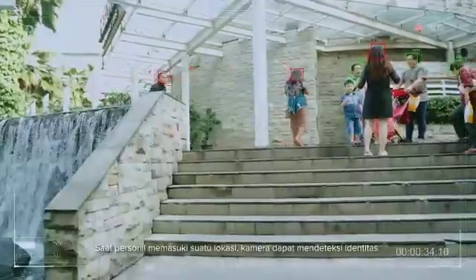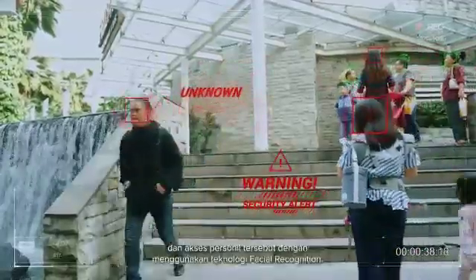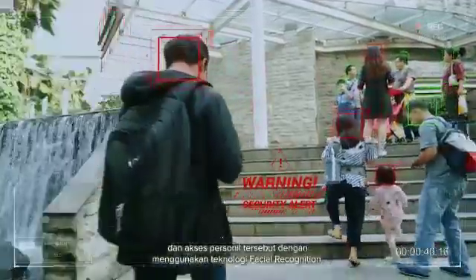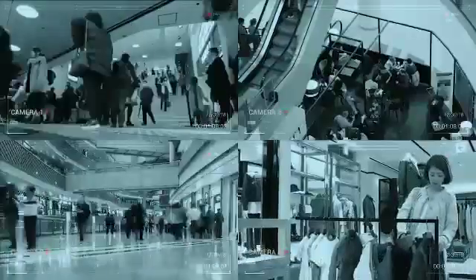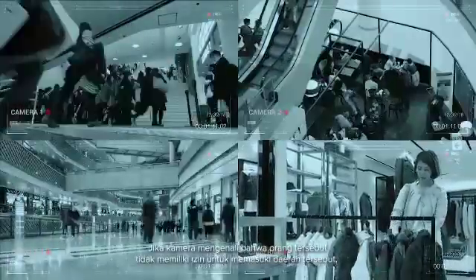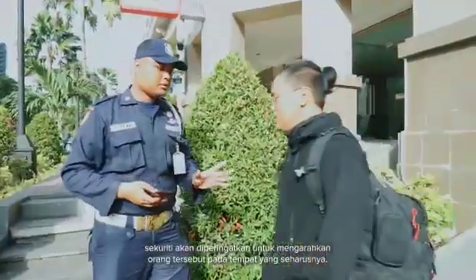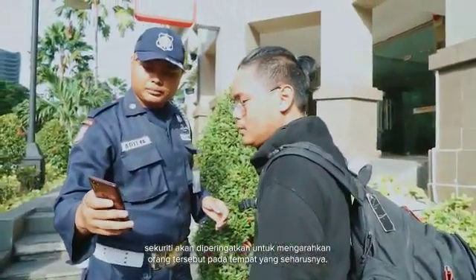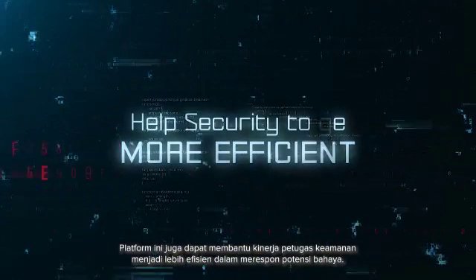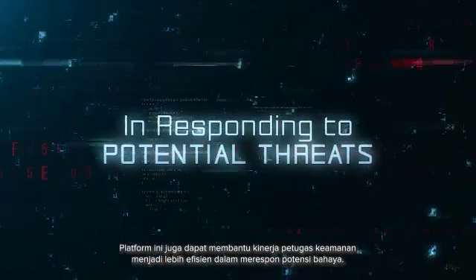When a person enters a facility, cameras recognize the identity and access that person has within the facility using facial recognition technology. If a camera picks up an unauthorized person in certain areas, the security will be alerted to approach and direct the unauthorized person to the appropriate area. This platform can also help security to be more efficient in responding to potential threats.